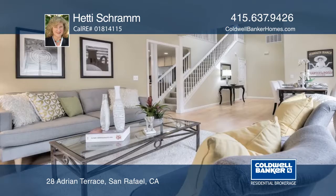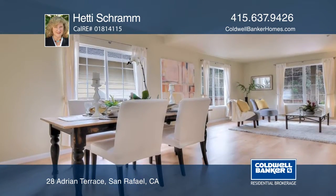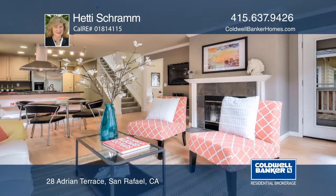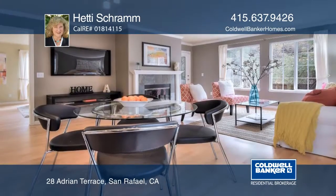This move-in ready 3-bedroom, 3-bath home features an open floor plan with high ceilings, great for entertaining. Enjoy covered entry, refinished hardwood floors, a cozy fireplace, and an updated kitchen with stainless steel appliances.